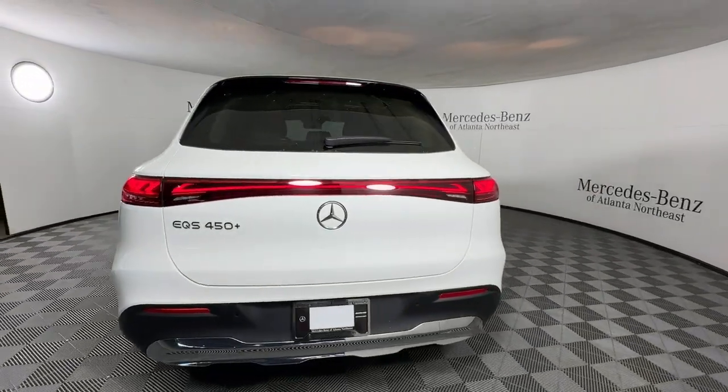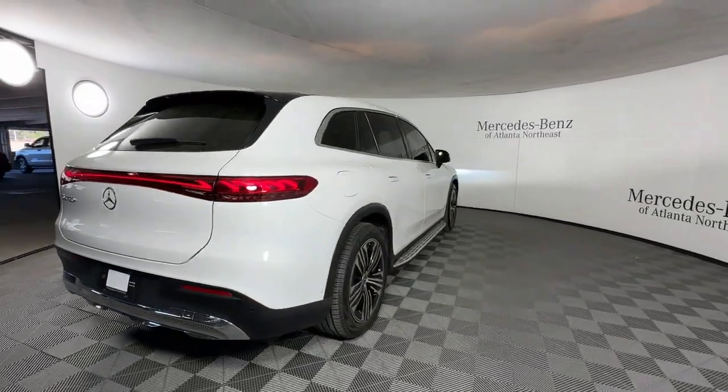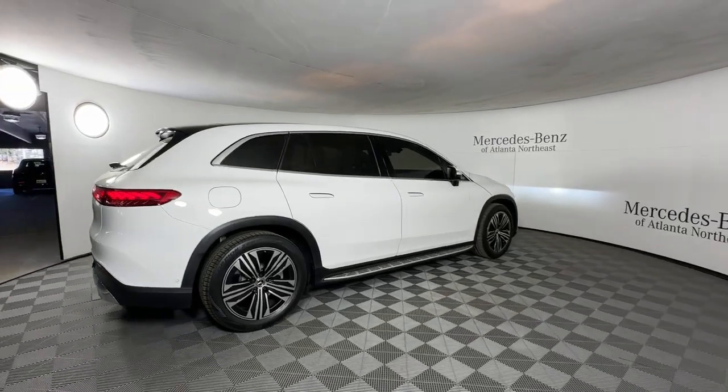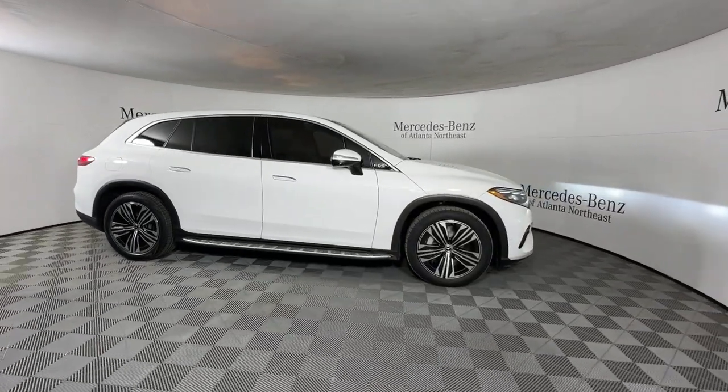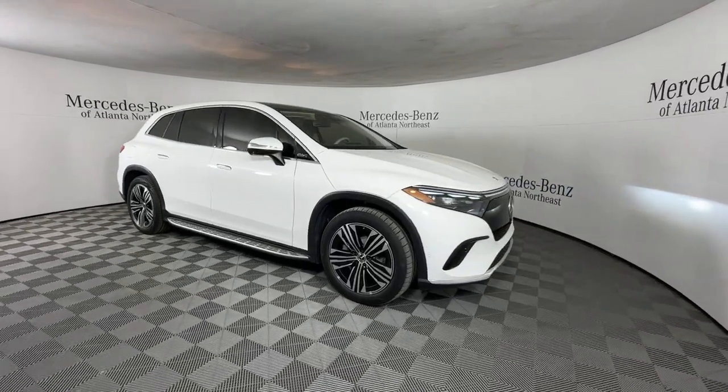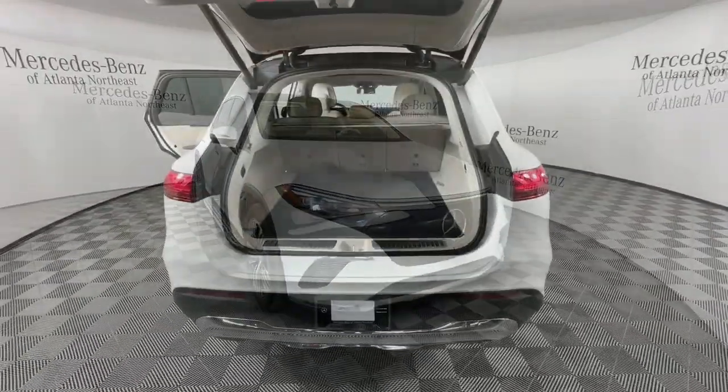The following are some of this vehicle's highlighted options: Apple CarPlay and/or Android Auto, panoramic roof, keyless entry, navigation system, woodgrain interior trim, backup camera, and cooled front seat.